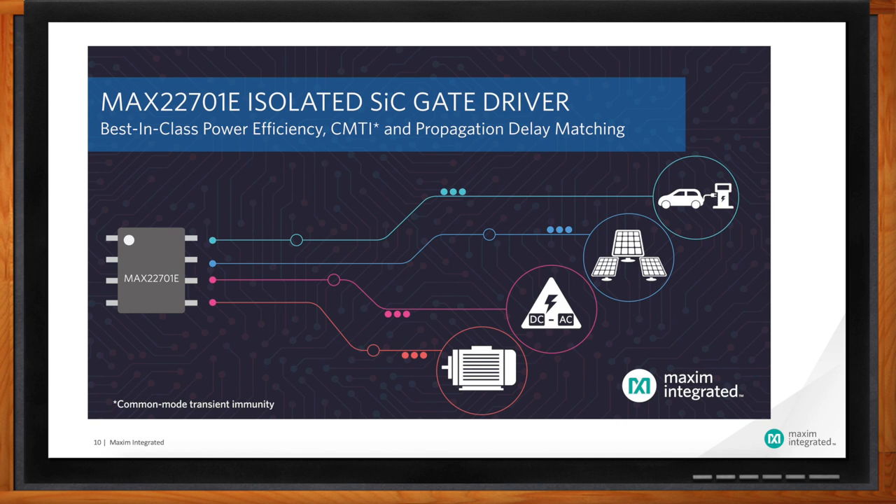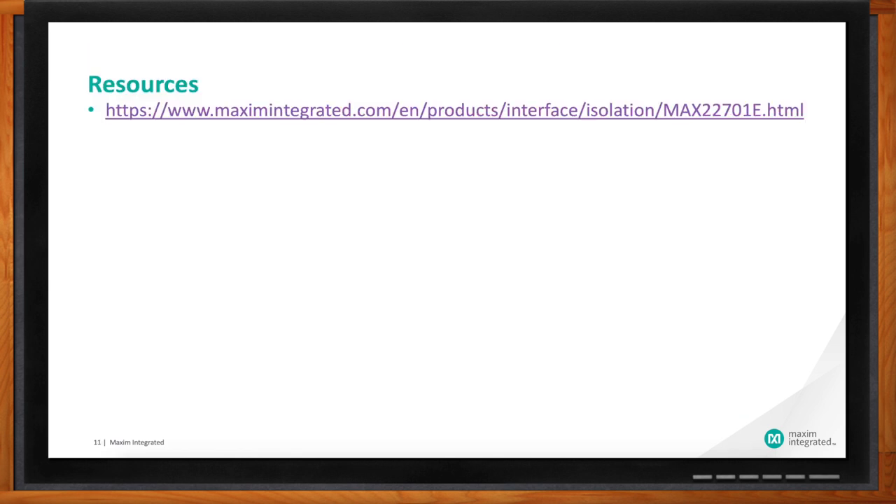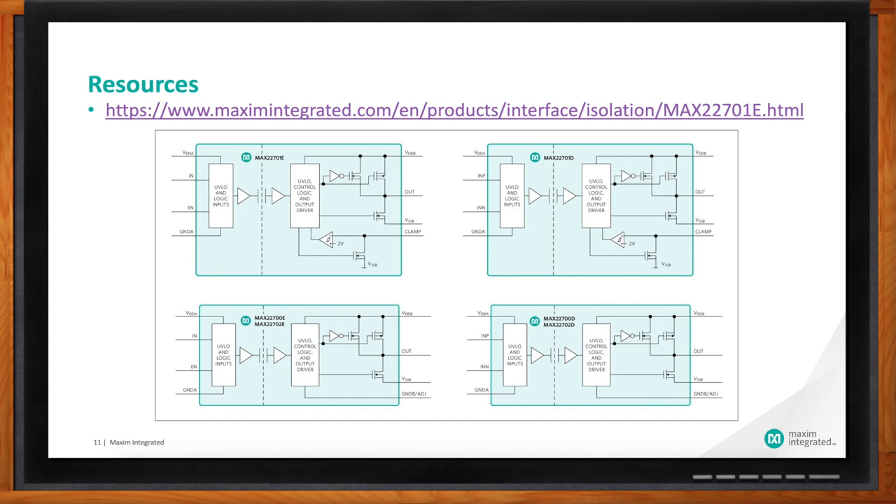I think it will. Saravi, where should my audience go for more information? I'd encourage audiences to visit Maxim's website at www.maximintegrated.com, and under isolation you can find this wonderful isolated gate driver family. We have IC and EV kits, datasheets available, and also additional resources like blogs and a few other things that can help you in your next design. Samples and EV kits are also available.